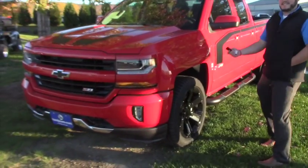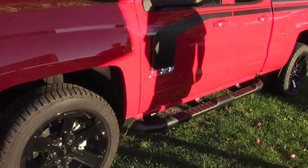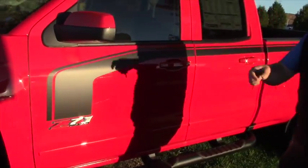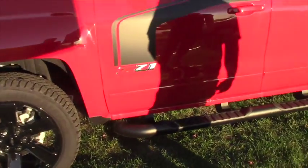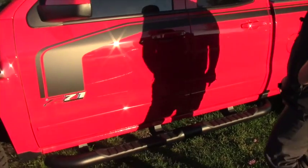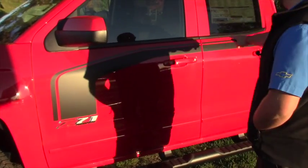This is the 2016 Silverado Rally 2 edition, Z71 LT. It's got the nice high gloss 22 inch black wheels with the all-terrain tires, the 4 inch sport black assist steps, and the nice hockey stripes on either side as part of the rally package.